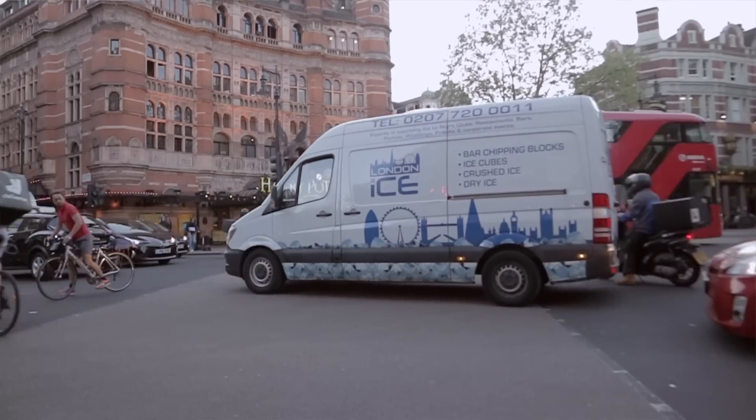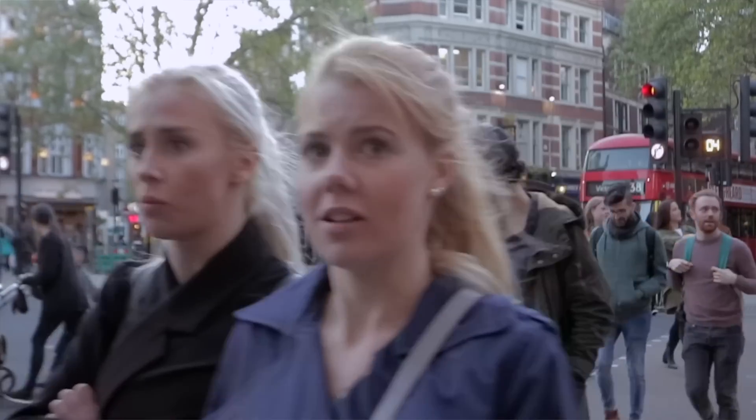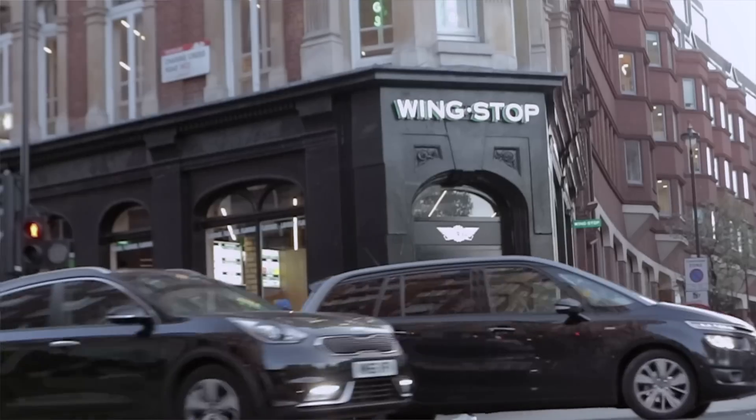Riley Sorolla coming at you with a new food review. Today I'm slap bang in the middle of Soho and Covent Garden, and today I'm going to be showcasing Wingstop. Last time I gave it an undecided vote, but this time we're going to find out whether I give this place a hit or a miss.